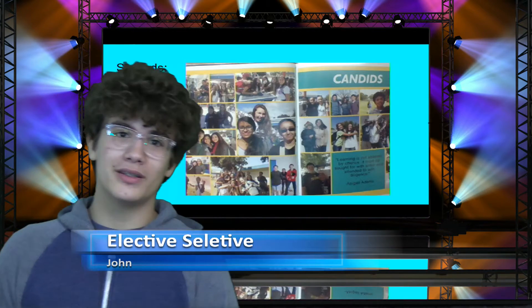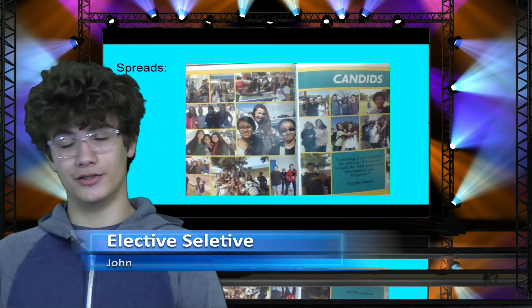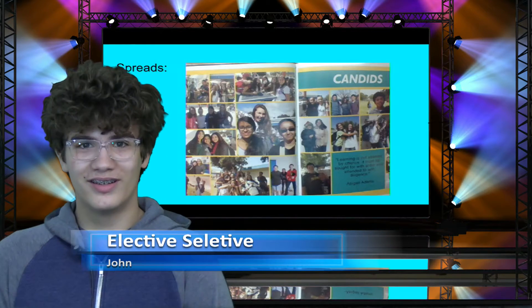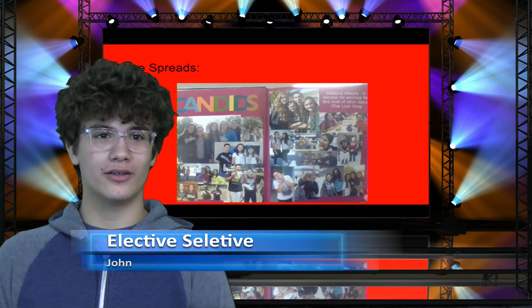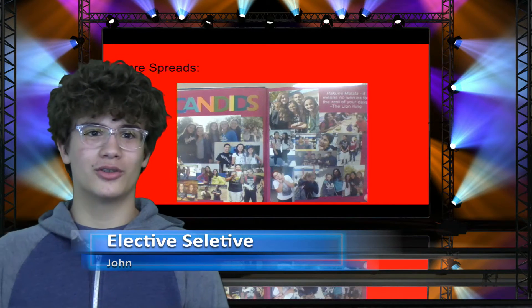As you'll see when the yearbook comes out, it's going to be different from last year's because new students have fresh ideas that they get to apply each year. The spreads are not possible without the editors, who assign students pages to work on and are basically in charge of the yearbook. Editors are Carolina Gutierrez and Gabriella Aguirre-Cinceneros, chosen by Captain Smothers.